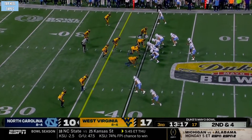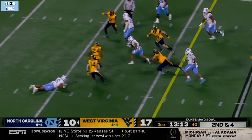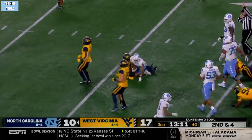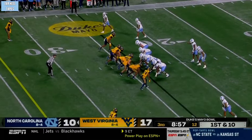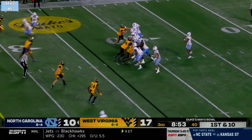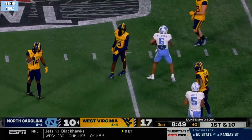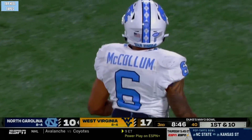British Brooks now in. Play fake to Brooks, quick shot over the middle to McCollum. McCollum has space, McCollum has a first down. Quick shot left — that's another throw to Nate McCollum.